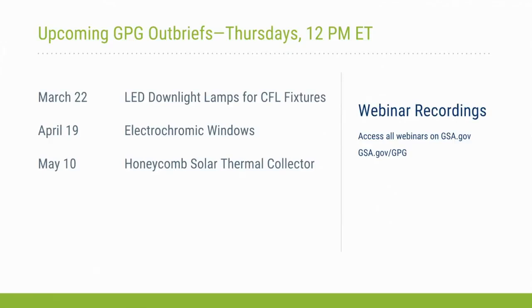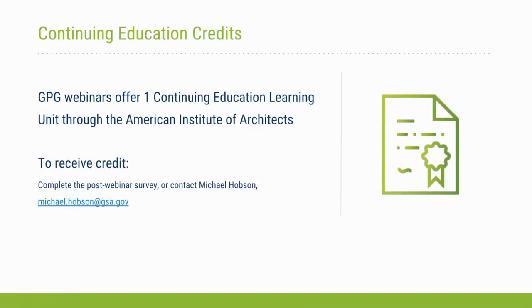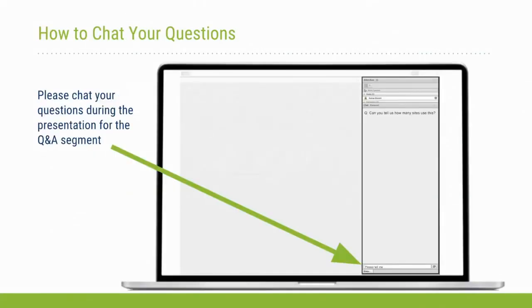Today's webinar, like all GPG webinars, offers one continuing education learning unit through the American Institute of Architects. To receive credit, complete the post-webinar survey you should receive shortly after the webinar. If you don't receive the survey, please reach out to Michael Hobson at michael.hobson@gsa.gov. Today's broadcast is set to listen only, but you can submit questions using the chat box on the right side of your screen — you don't need to wait until the Q&A session at the end.